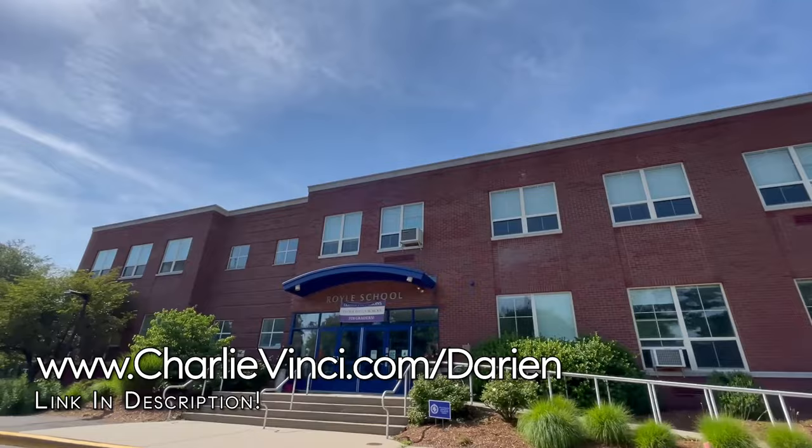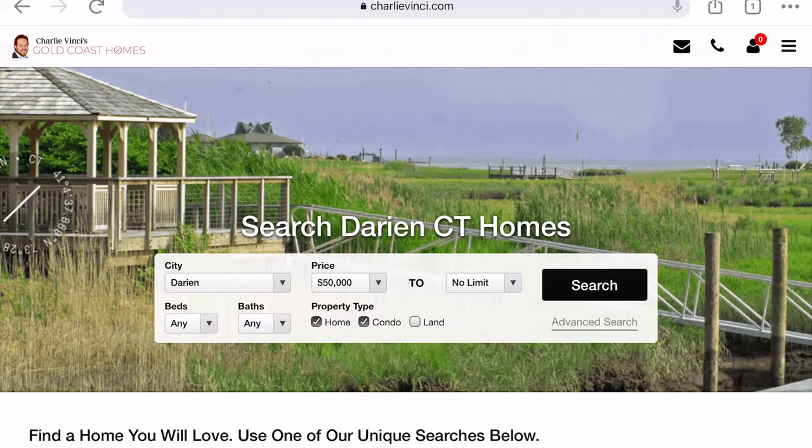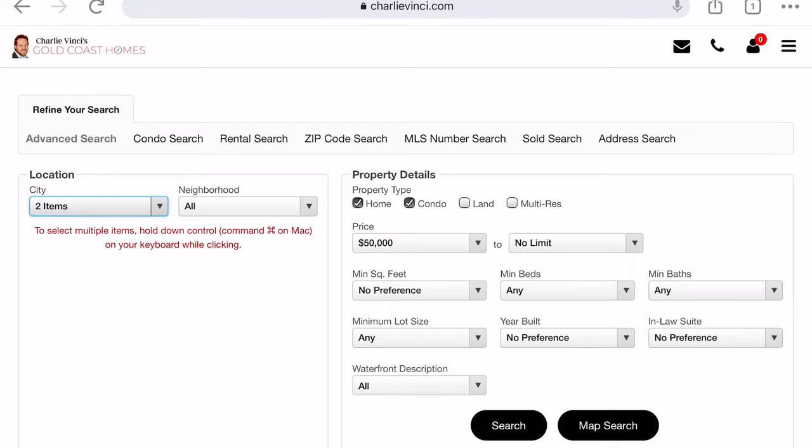This is Royal Elementary School. If you already know where you want to live, use our advanced search feature and click the map search button. You can navigate to all Darien homes for sale in your ideal location.